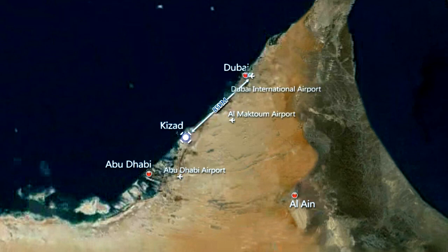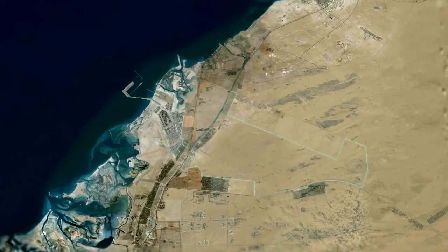At the heart of Khizad is the new Khalifa Port. This new semi-automated deepwater port is the first of its kind for over 3,000 miles.